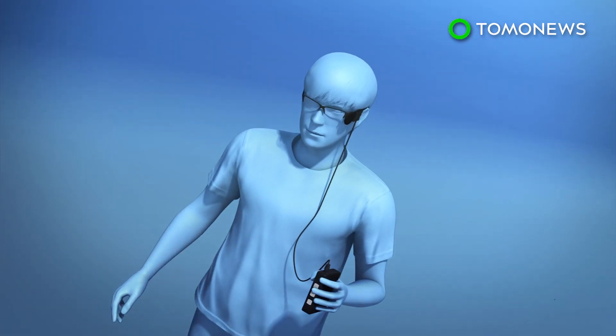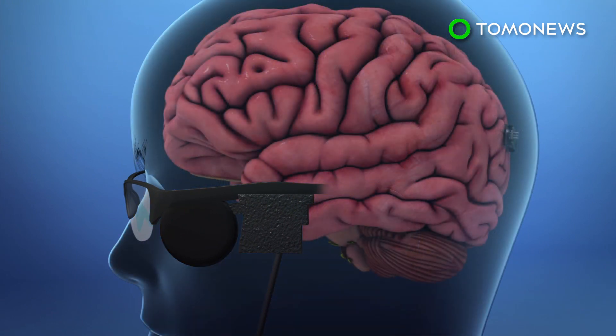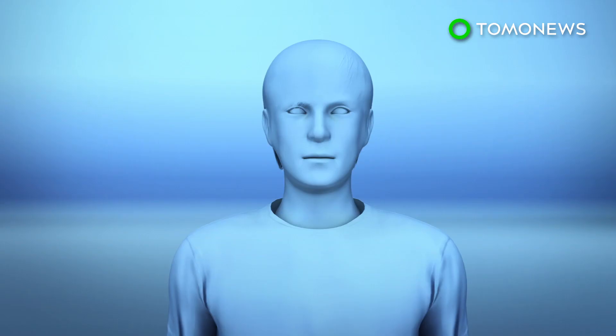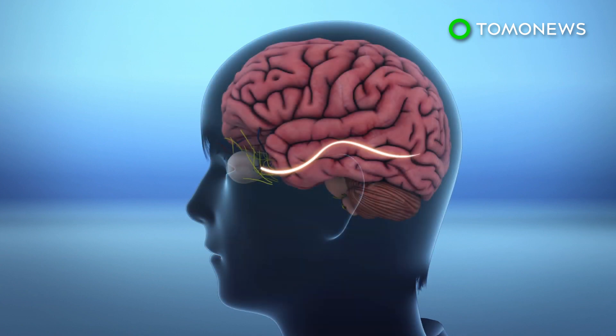According to Second Sight, the company that created the device, the brain implant is put on the surface of the visual cortex, where it will receive deciphered information from the camera wirelessly. The Guardian reports that the gadget is able to bypass the eye and the optic nerve, which usually sends sensory information to the brain.